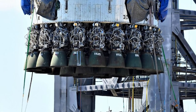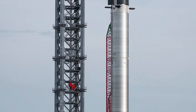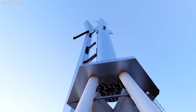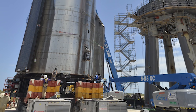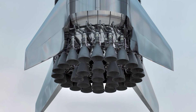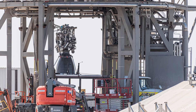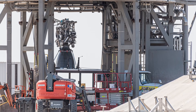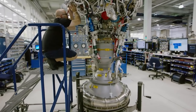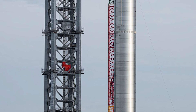SpaceX installed a full 29 Raptor engines on the Super Heavy B4 last month. After returning to Starbase, those engines were removed and eventually reinstalled a few weeks later, albeit with several replacements. Now, after spending the past 11 days sitting on the suborbital pad's launch mount, SpaceX has begun replacing at least one of Booster 4's 29 installed engines. It is not clear why SpaceX is replacing the engines on the launch pad rather than bringing the Super Heavy back to the building site for a third time — an encouraging sign that B4 is nearly ready for its first proof and static fire tests.